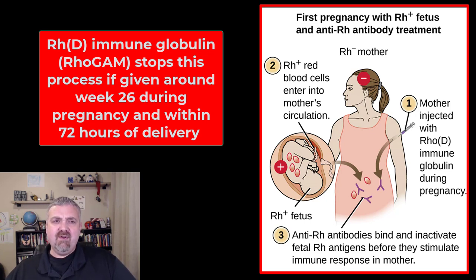It used to be that 13 to 14% of pregnancies developed hemolytic disease of the newborn because of this problem. After the advent of Rhogram, it's now down to 0.1%. As you can see, it's an unbelievably effective drug and countless lives have been saved. So that is hemolytic disease of the newborn and Rhogram — what we can use to hopefully stop it from happening.